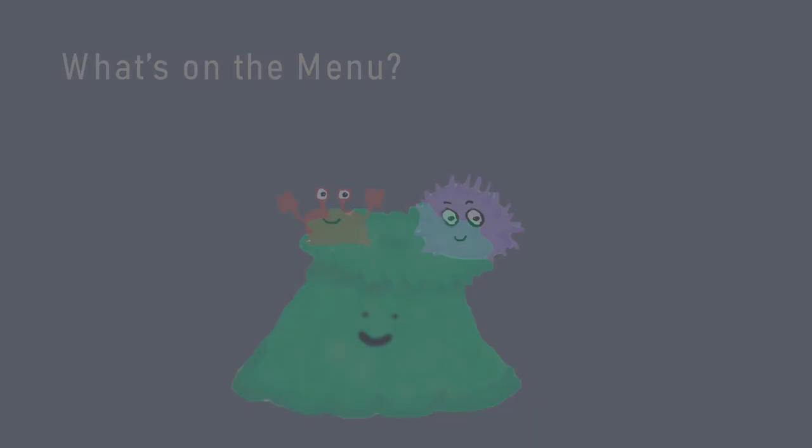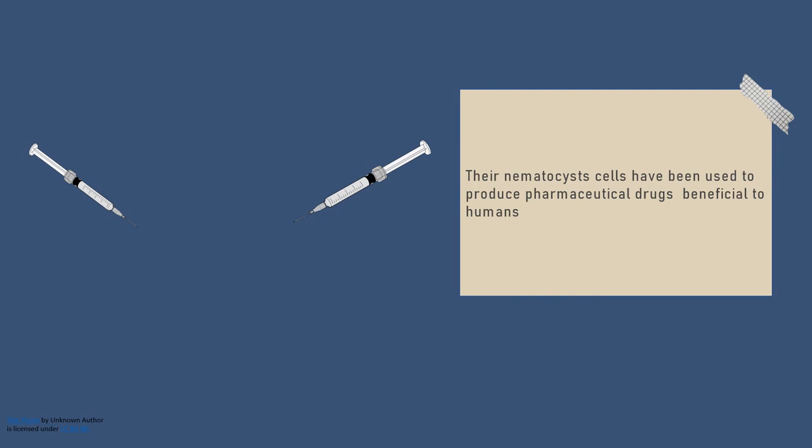Giant green anemones don't only help marine organisms, but they also have a positive economic role for humans. Like other anemones, giant green anemones possess nematocysts, and the venom from these cells has been very useful in developing pharmaceutical drugs.